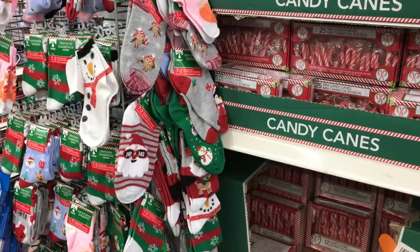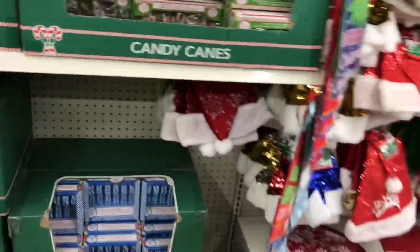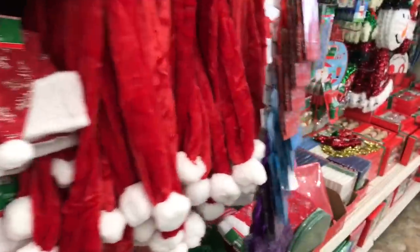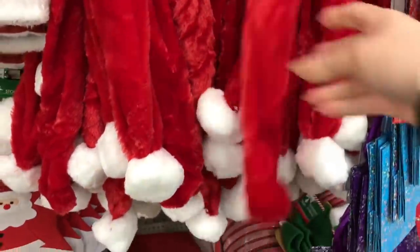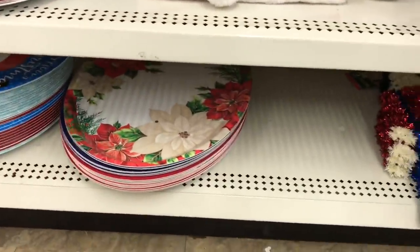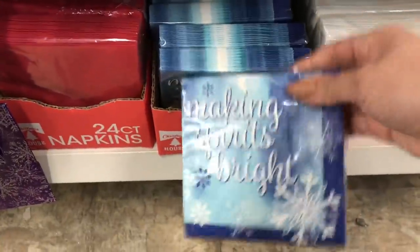So many novelty socks, still fully stocked with candy canes, lots of Christmas boxes and Christmas cards. Let's see what else I missed. I love these - the little scarf, like a Santa scarf with the little bell. They still have a ton of serving trays if you need them. Oh, I hadn't even noticed these napkins - I think these are new.